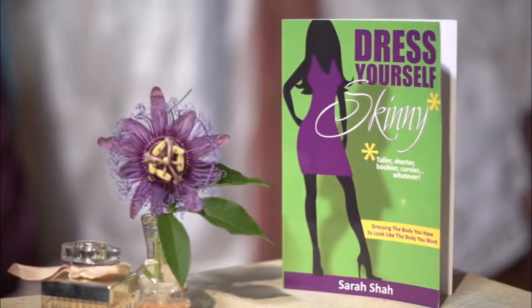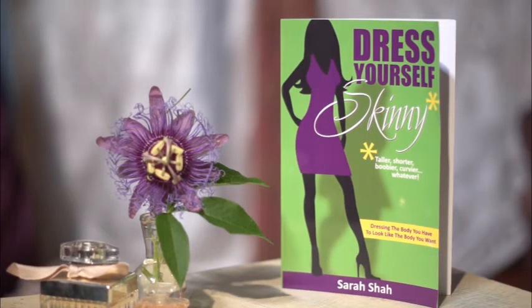Hi, I'm Sarah Shaw, image expert and author of Dress Yourself Skinny, the book that teaches you how to dress the body you have to look like the body you want. And today I'm here at Tweak Style Boutique in Houston, Texas to answer the question: what kind of shirts look best with a bigger chest?